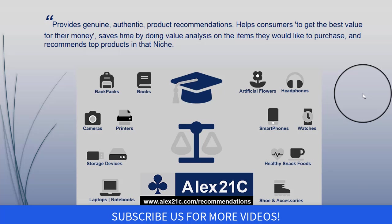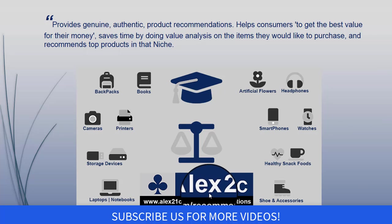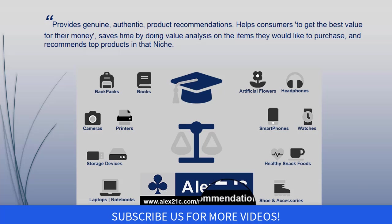Hello and welcome to our channel Alex 21c recommendations. We provide genuine, authentic product recommendations which help consumers get the best value for their money, saving time by doing value analysis on the items they would like to purchase.